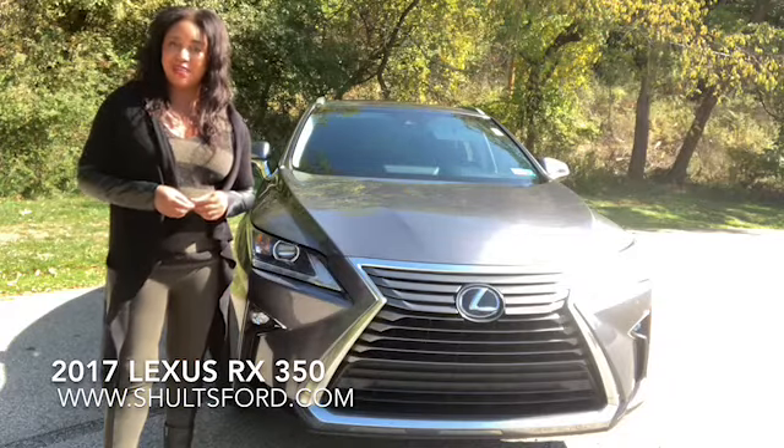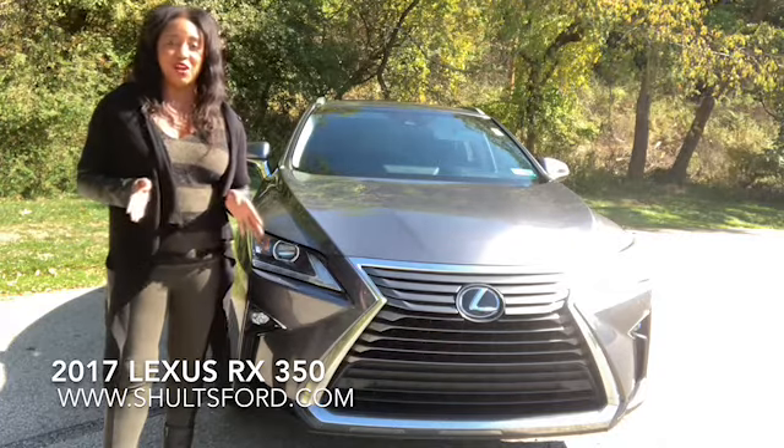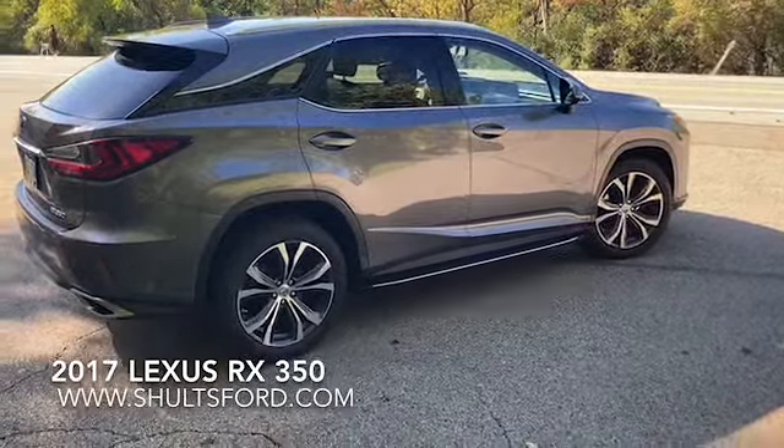Under the hood, this RX 350 has a V6 engine that produces 295 horsepower and 267 pound-feet of torque and gives a combined 23 miles per gallon. This Lexus is all-wheel drive.